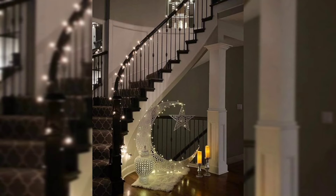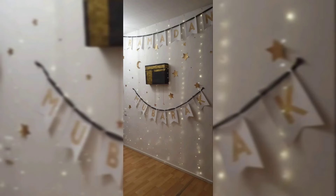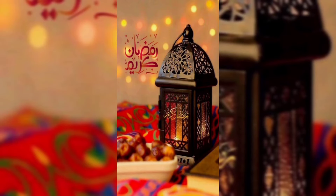During Ramadan, the traditional lantern known as a Fanus is used to decorate stairs, malls, hotels, offices, and residences. The Fanus has become a worldwide icon of the holy month and creates a festive atmosphere. Today, these can also be converted into LED decorative lights, string lights, floor lamps, and outdoor lanterns.